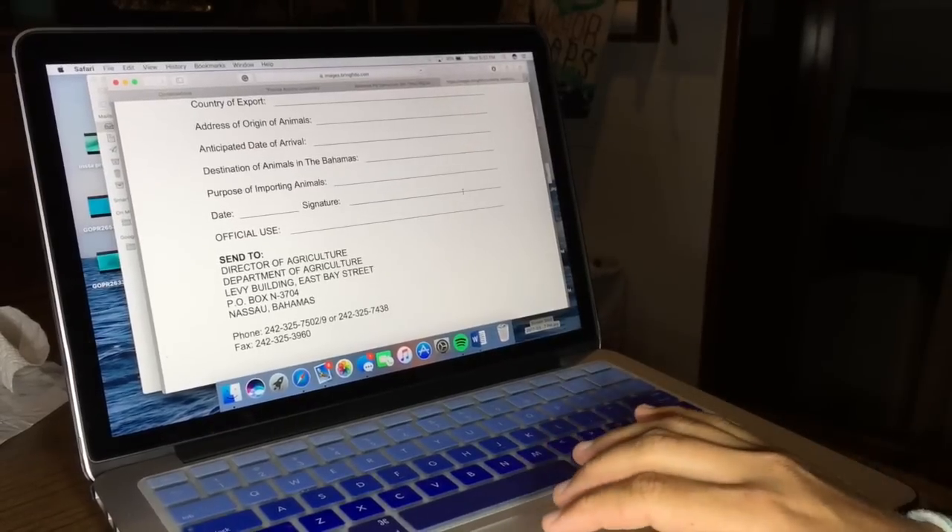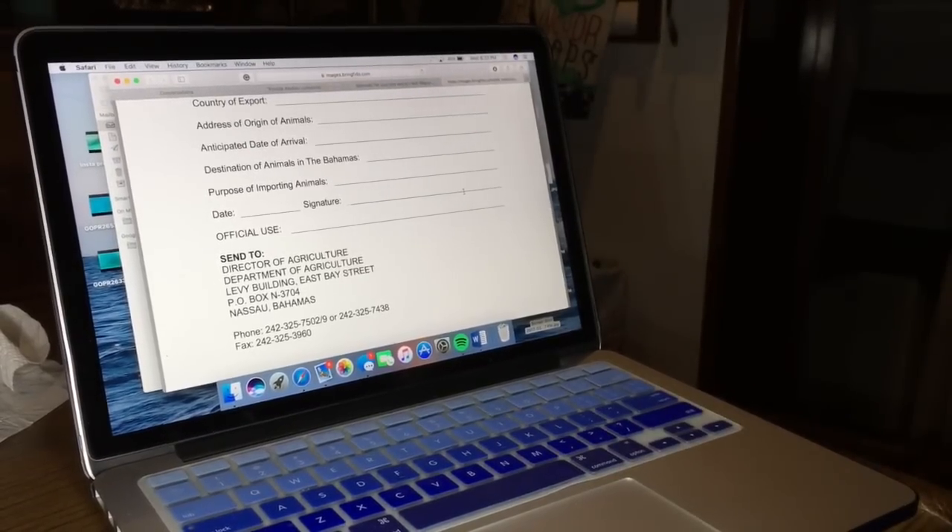It normally takes a little while. I recommend sending a $10 bill or a money order. And if you send another $5 and write your fax number, they can fax it back. I definitely recommend that because in the Bahamas they are on island time — it does take a little bit to get the import permit back, but faxing definitely helps speed up the process.